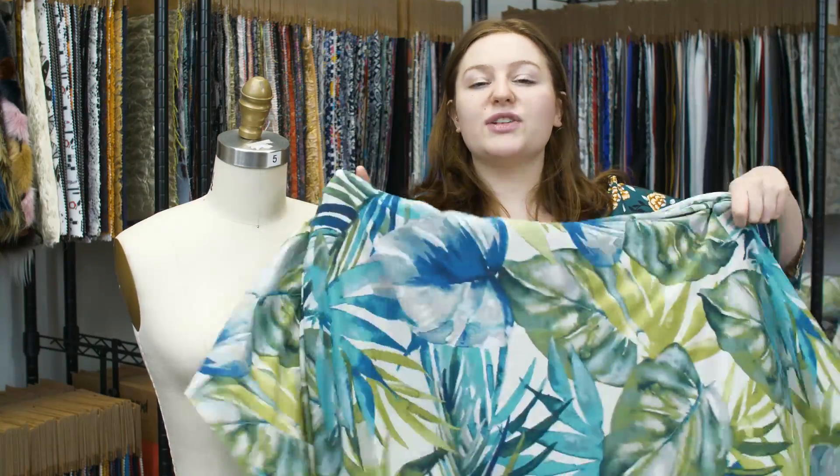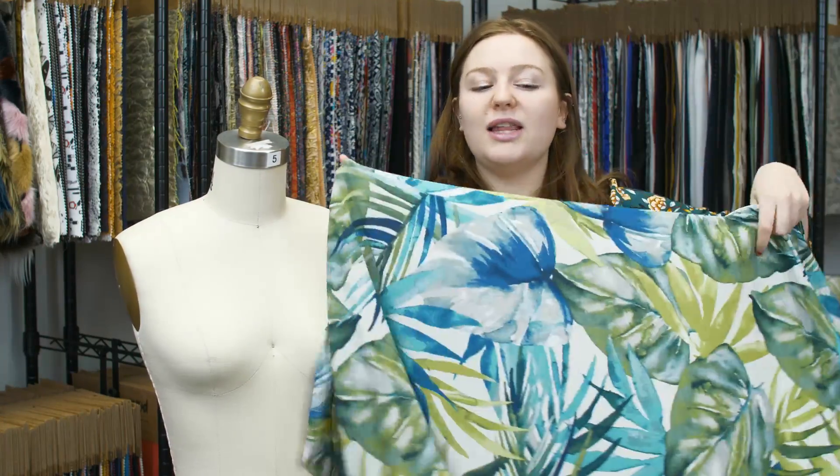This product is 96% polyester and 4% spandex, so it will be machine washed in warm or cold water, tumble dry low and iron low.